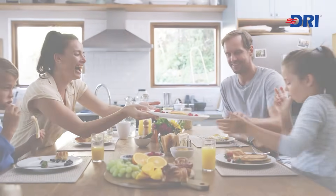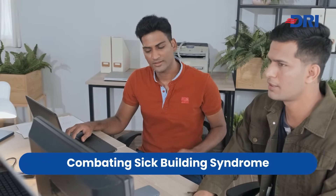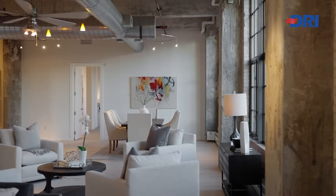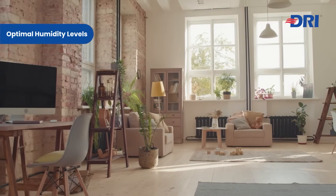Maintaining good indoor air quality is crucial for health and well-being. FlexAir ERVs combat sick building syndrome by ensuring a continuous supply of fresh air, and help maintain optimal humidity levels, preventing mold growth and structural damage.